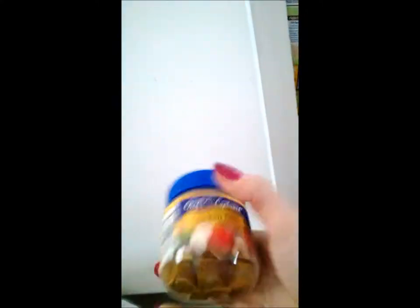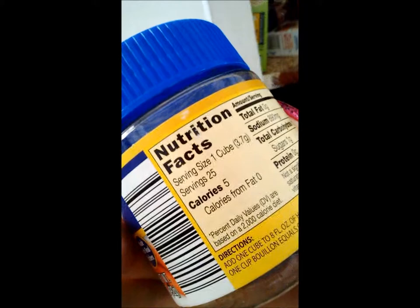My chicken bouillon — five calories a cube, not bad at all. I can use about five cubes on a whole meal serving three people, because my daughter eats like an adult. That just gives you a good idea of all the ingredients I cook with.